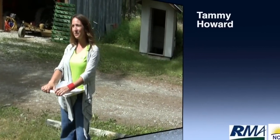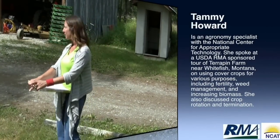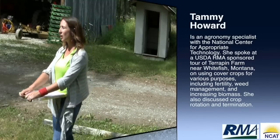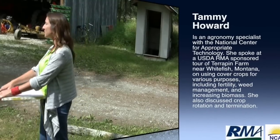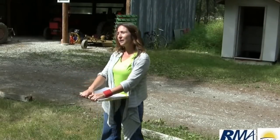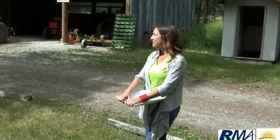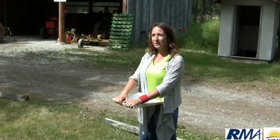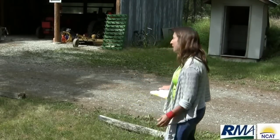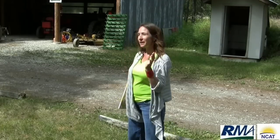I'm a horticulture specialist with NCAT, and Jeff described ATRA, the Sustainable Agriculture Information Service. I work with market gardeners and farmers throughout the country on their production practices and business planning. I work a lot with beginning farmers as well as farmers that have been at it for a long time, although they often teach me more than I can help them. Today I'm going to talk about cover cropping as I've seen it throughout the country.